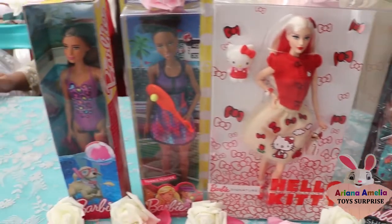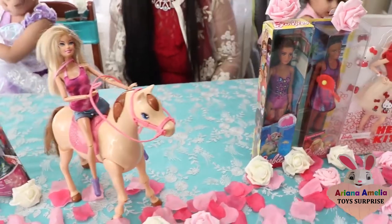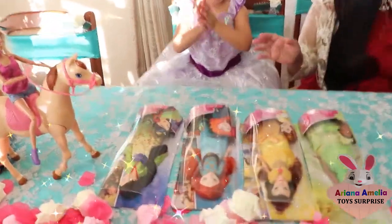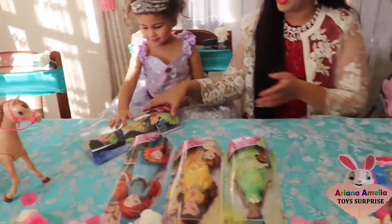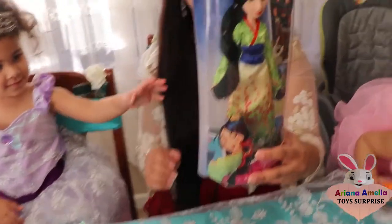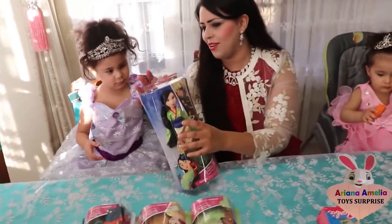So many varieties! Ariana cannot wait to open all of them. Now we've lined up all the dolls - yay! - for Ariana and Amelia. Okay, so we're going to start off now with the first pretty little doll, and this one is a Mulan. Let's open it together!